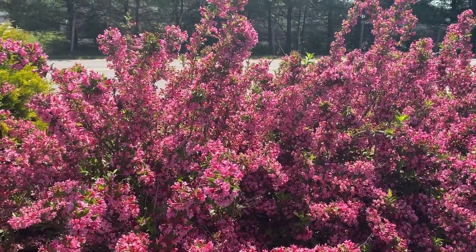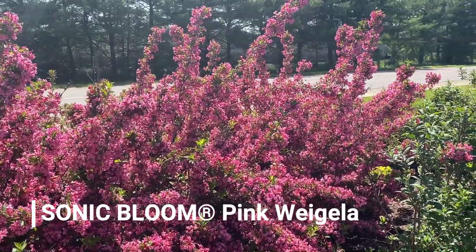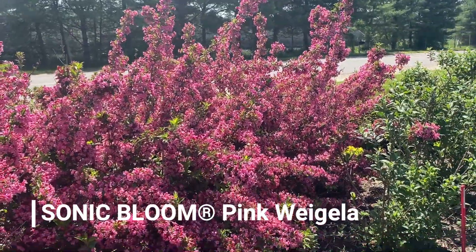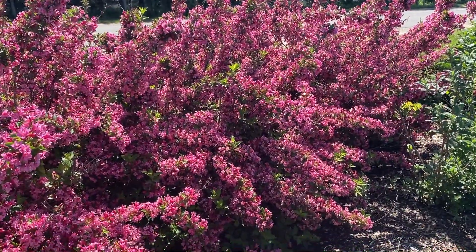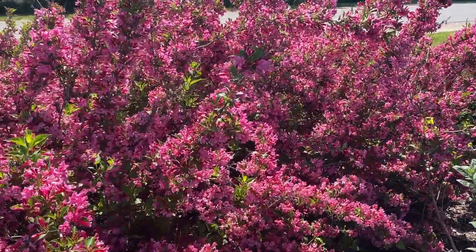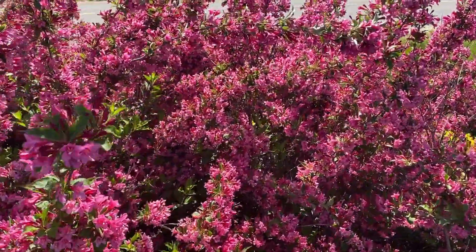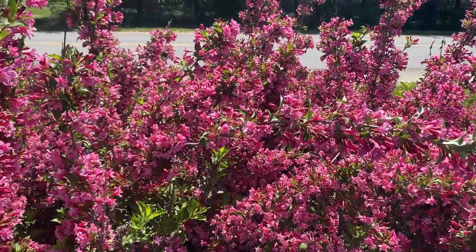Hi, this is Heidi from Garden Crossings and I'm out in the Trial Garden today. Here we have the Weigela Sonic Bloom Pink. This is a grouping of probably three or five of them and they're absolutely in full bloom right now. Just major masses of flowers — the flowers line the stems from the tip of the stem all the way into the base of the plant.